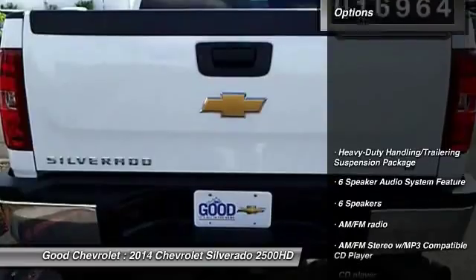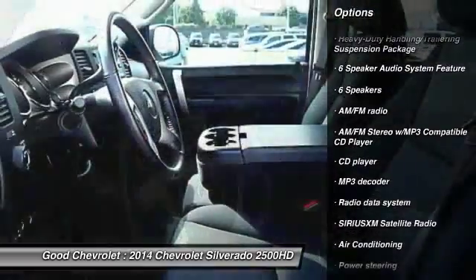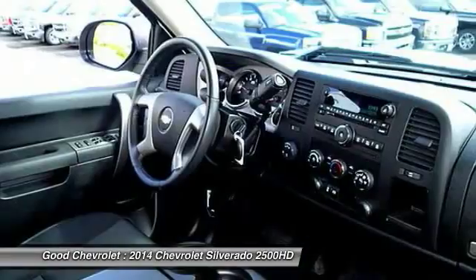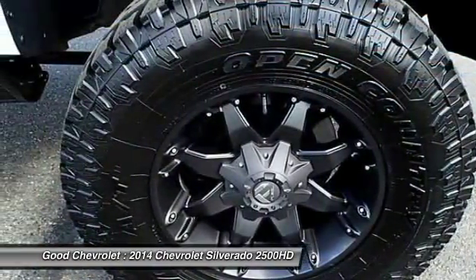Here are some of this vehicle's great options: traction control, dual airbags, power steering, air conditioning, front alloy wheels, four-wheel disc brakes, center armrest, AM/FM/CD/MP3 radio, power door locks, and security system.